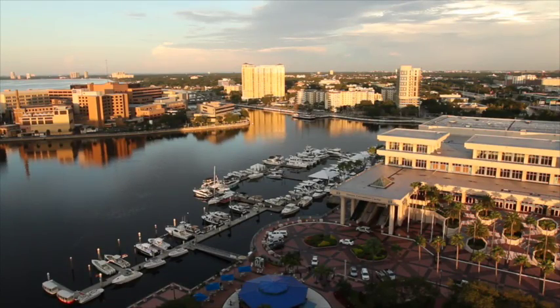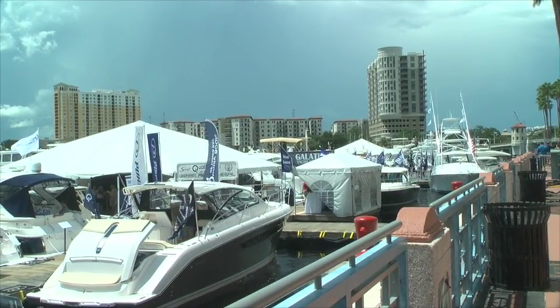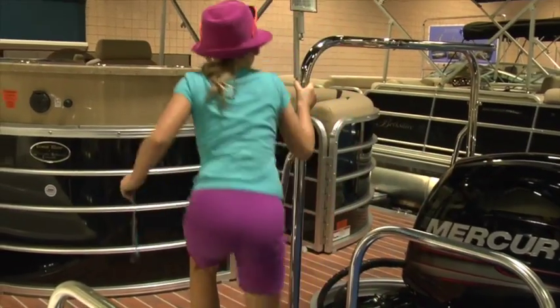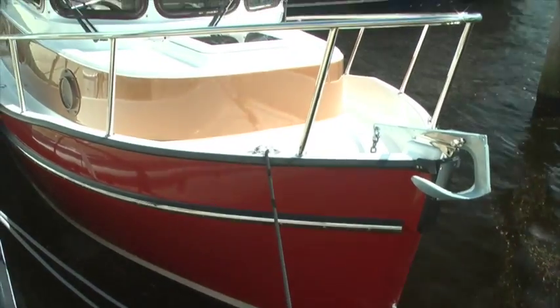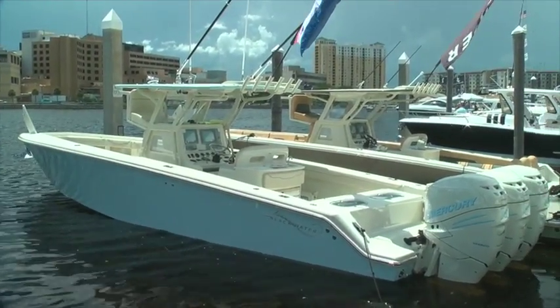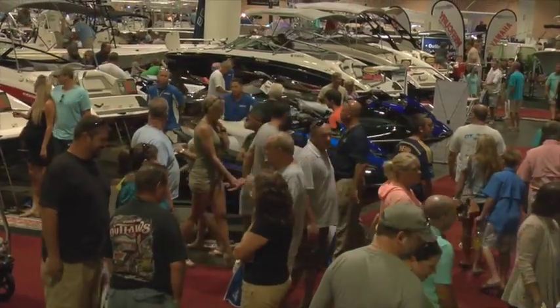Second weekend of September, beautiful weather here, clear skies, light winds. I wish I was boating right now, but this is the next best thing because there's a lot of boats on display. Whether you want to spend $5,000, $50,000, or $500,000, I guarantee there's a boat here for your family. We're on the outdoor display with our friends at Boats Direct USA, who have two brand new Blackwater 36s in the water. Let's go.